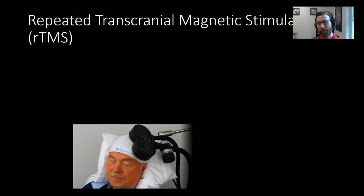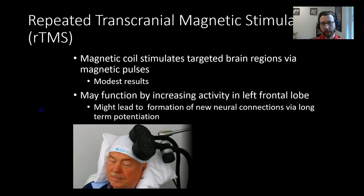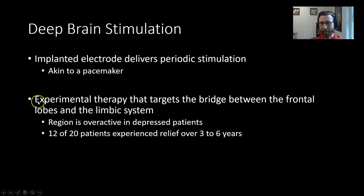We also have repeated transcranial magnetic stimulation — a coil-shaped magnet that can stimulate nervous tissue transcranially, through the skull. This coil stimulates the targeted brain region via magnetic pulses, producing modest results. One application is increasing function in the left frontal lobe, enhancing synaptic plasticity and the formation of new neural connections. Deep brain stimulation uses an implanted electrode that delivers periodic stimulation — like a pacemaker but in your brain. An experimental therapy targeting the bridge between the frontal lobes and limbic system, which tends to be overactive in depressed patients, showed relief in 12 to 20 patients over three to six years.